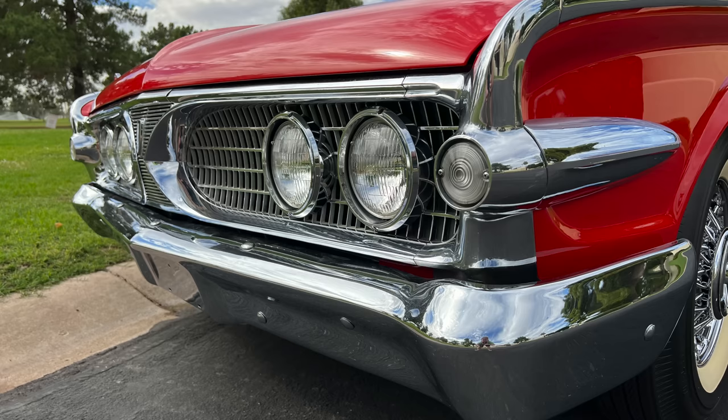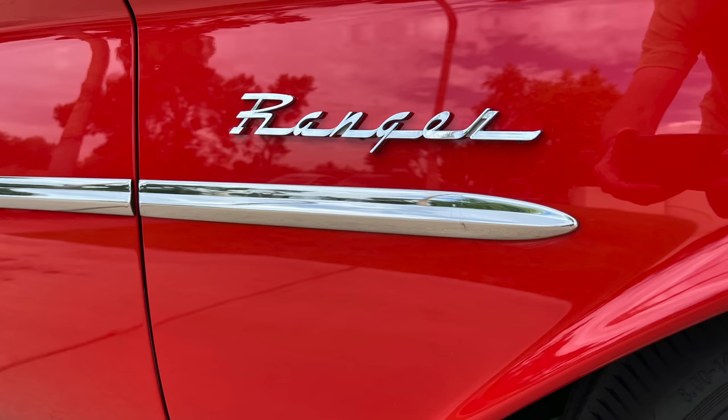Where does this car land in that 1960 model year? It's built nine days before production ceased. It was built November 11th, 1959. Supposedly the last one built was November 19th, 1959.